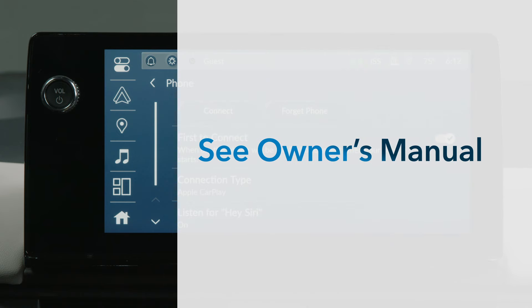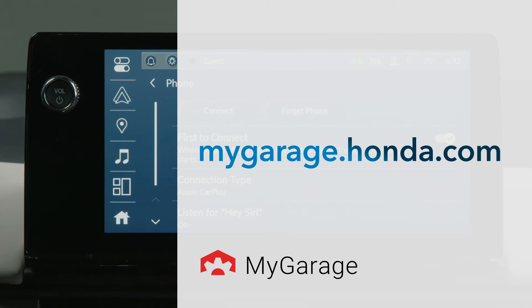See the vehicle's owner's manual for even more details. You can download one at mygarage.honda.com.